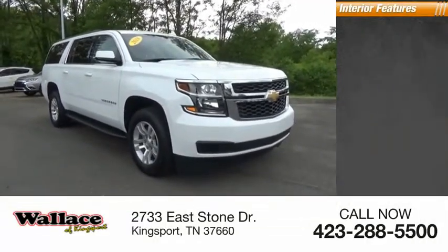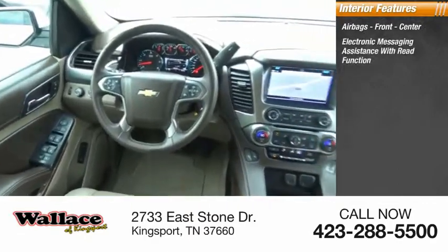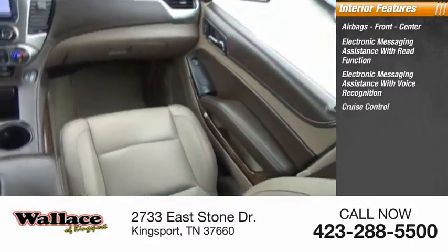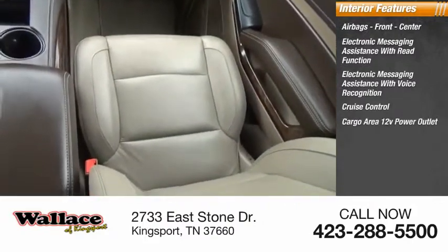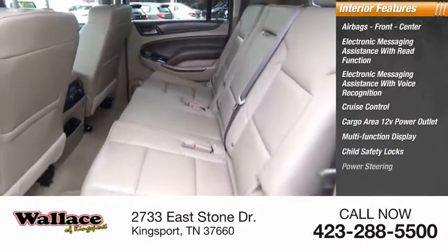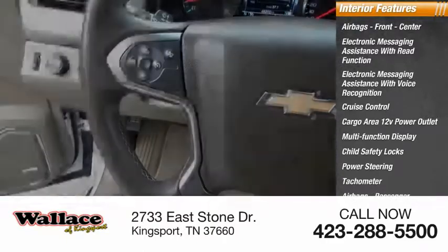Inside you'll find airbags — front and center — electronic messaging assistance with read function, electronic messaging assistance with voice recognition, cruise control, cargo area 12-volt power outlet, multifunction display, child safety locks, power steering, tachometer, and airbags with passenger occupant sensing deactivation.